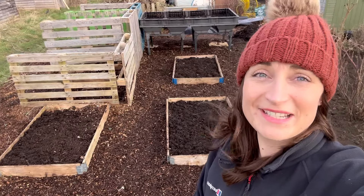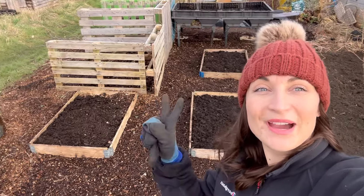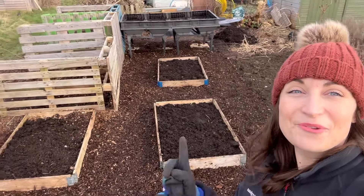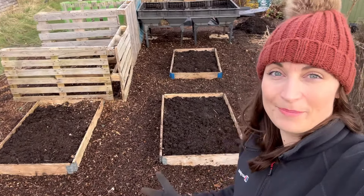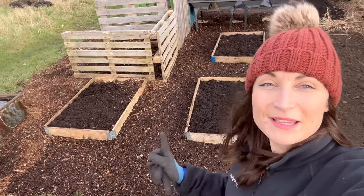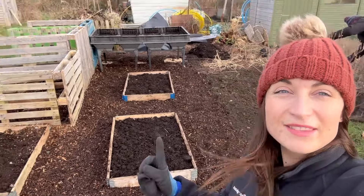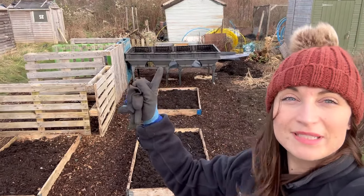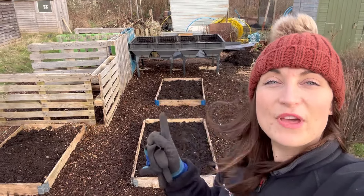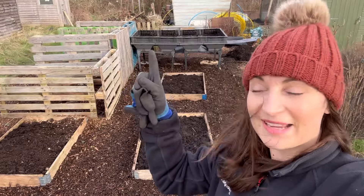The wind has started to get up so it is time to go because the storm is on its way. But I just wanted to show you this area now. All the raised beds have been cleared, topped with compost, and I've found some well-rotted wood chips. I've put that on there and the last spot — the strawberry bed — still just needs filling with some multi-purpose compost and then the strawberries go back in.